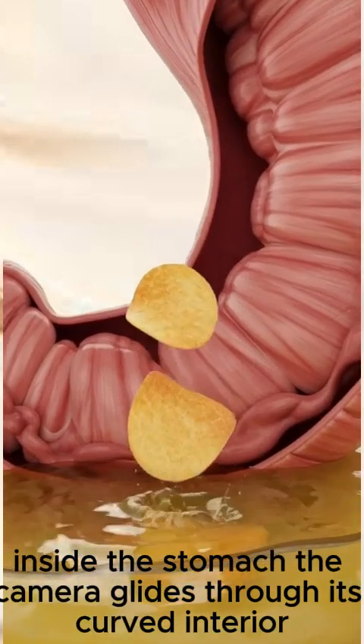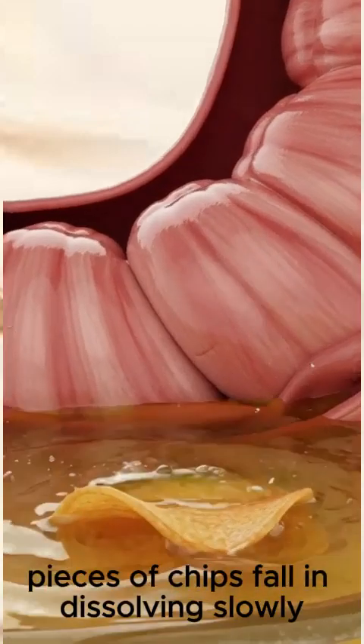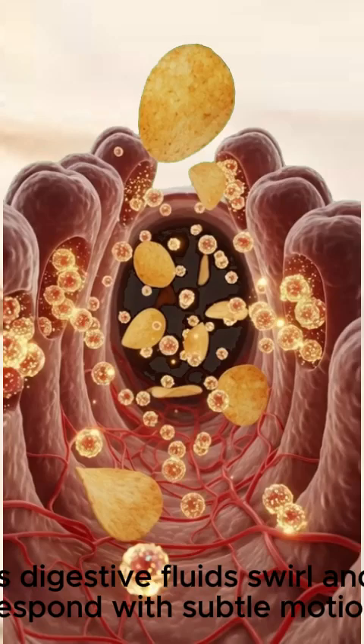Inside the stomach, the camera glides through its curved interior. Pieces of chips fall in, dissolving slowly as digestive fluids swirl and respond with subtle motion.